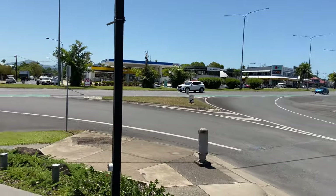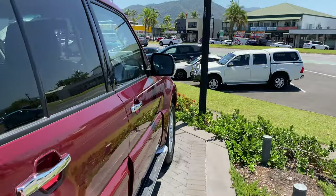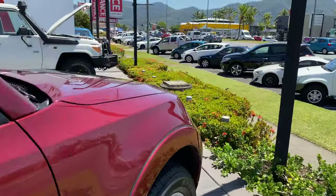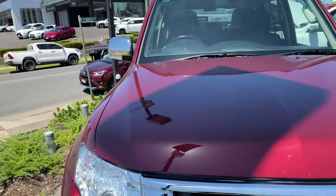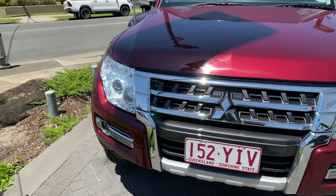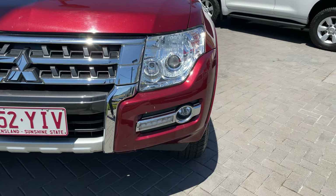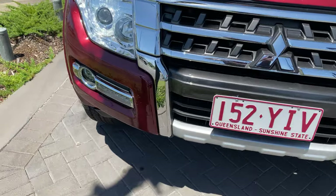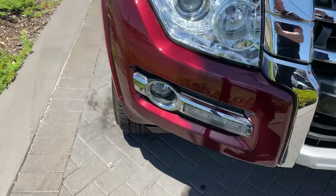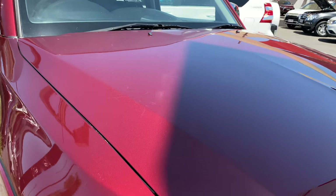So we'll go back to the Pajero, and as I said on the phone, I'll be very honest in how I present the car so you know exactly what you're buying. We'll start at the front and make our way around the whole car. You can see the front bumper, LED lights, fog lights, and nice chrome trimmings. It's got a really nice metallic paint finish.